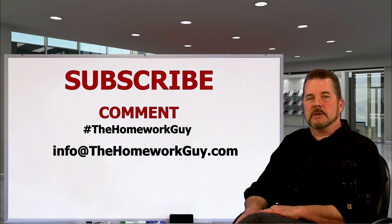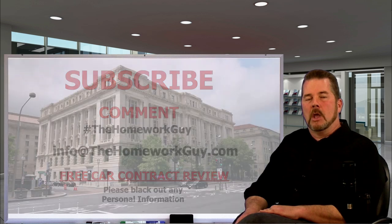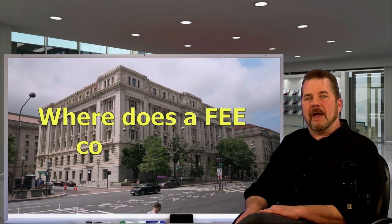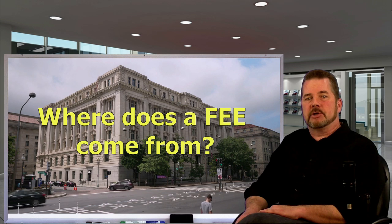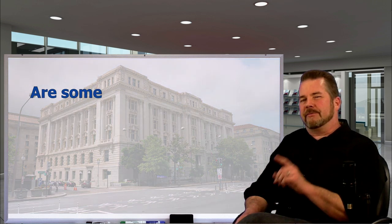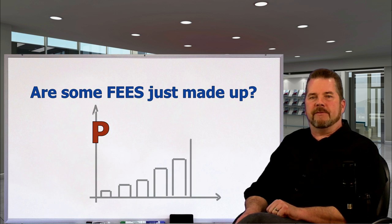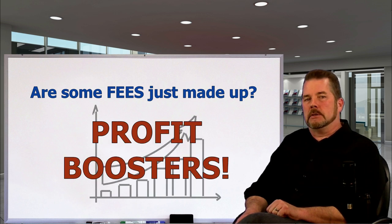You can also email me at info@thehomeworkguy.com with a specific question, or if you'd like a free car contract review, just black out your personal information and use the same email. Many of you have asked if there's a way to quickly and easily determine if a fee comes from your city, county, or state — or if that fee is just made up by the dealership you are shopping with.